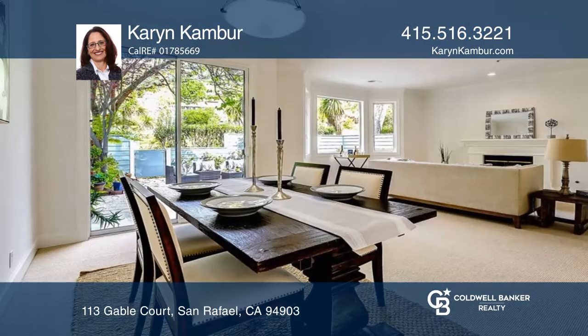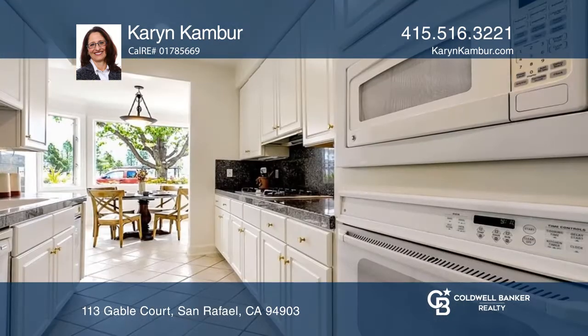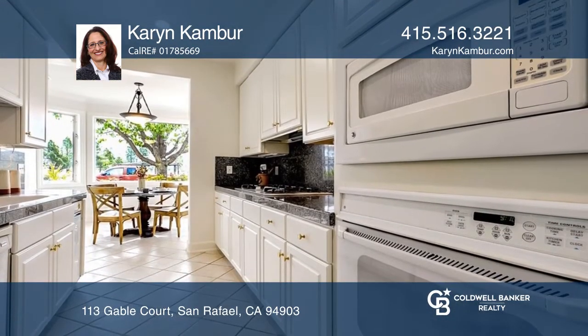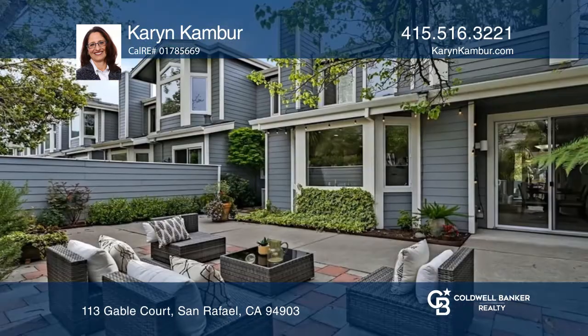Welcome to this three-bedroom, two-and-one-half bath townhome in the coveted Gables Gated Community. Enjoy this bright open floor plan with a fireplace in the living room, opening to a large private yard with a stone patio.